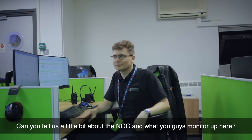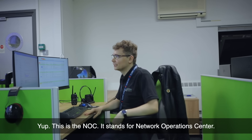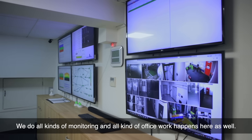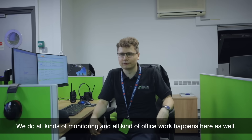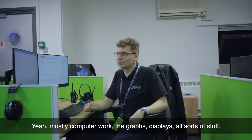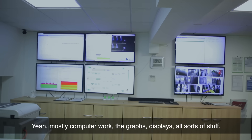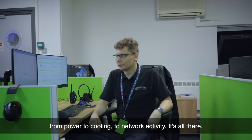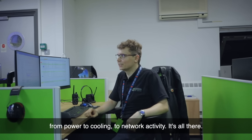Can you tell us a little bit about the NOC and what you guys monitor up here? This is the NOC, stands for Network Operations Center. We do all kinds of monitoring and all the office work happens here as well — mostly computer work. The graphs, displays, all sorts of stuff from power to cooling to network activity.